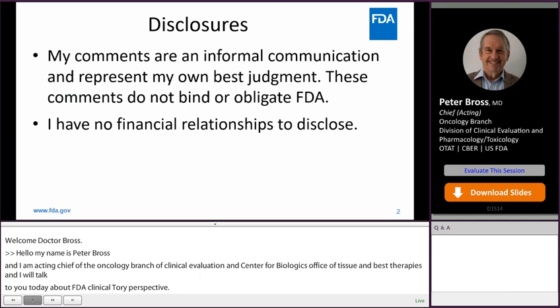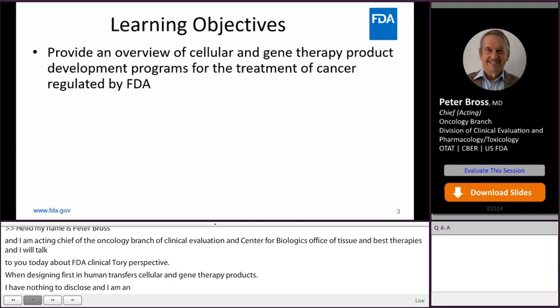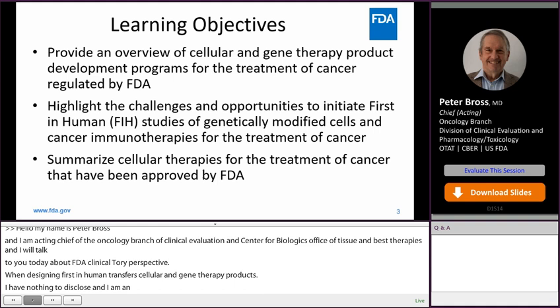I'm an FDA employee, and objectives for learning today include providing an overview of cellular and gene therapy product development programs for the treatment of cancer, highlighting challenges and opportunities to initiate first-in-human studies of genetically modified cells in immunotherapies, and summarizing cellular therapies for the treatment of cancer that have been approved by FDA.